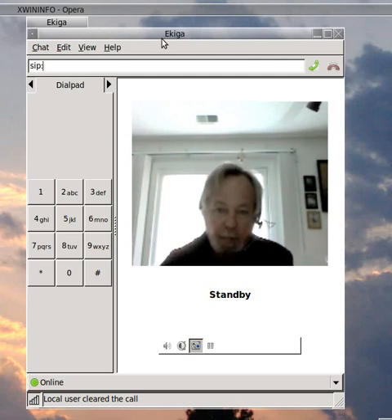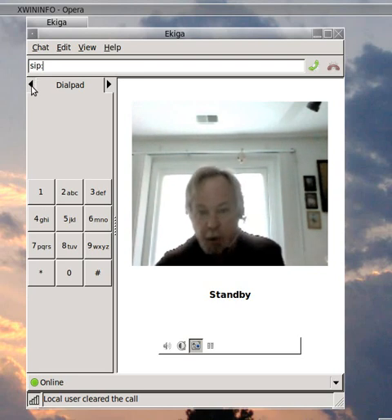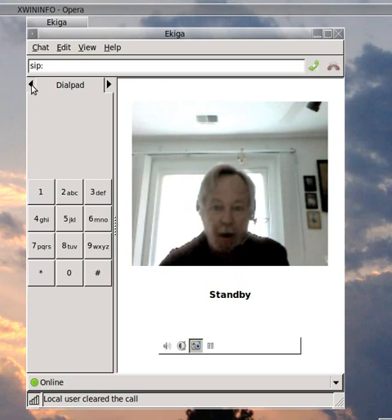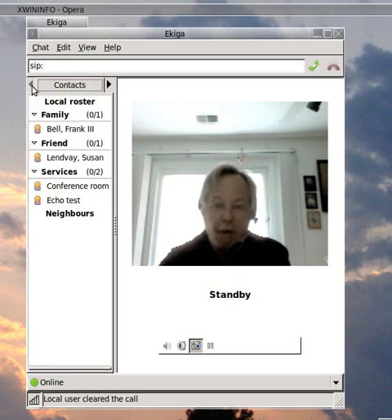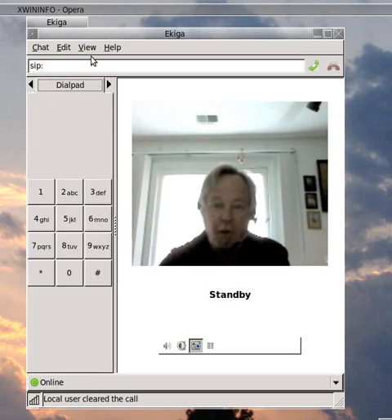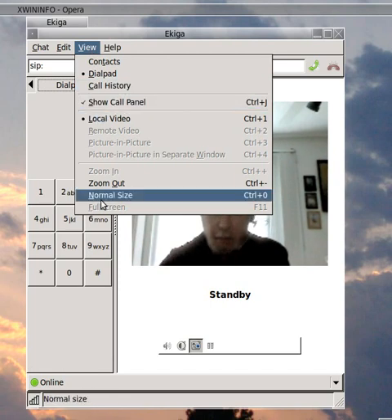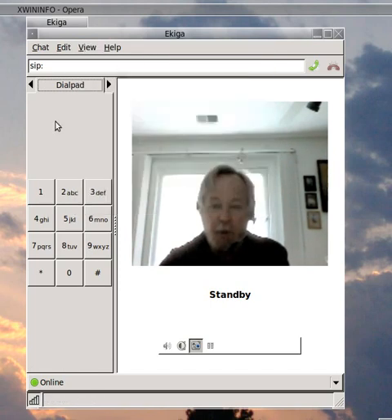This is the Akiga interface. I normally keep it on the dial pad. I haven't used this a lot, but when I have used it, it has performed very well once I got the configuration set up properly. There is a contact list and also a call history. In the view settings, you can select various options as to what you want to see and how you want it set up.